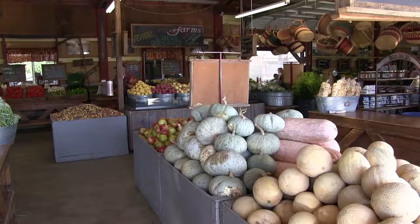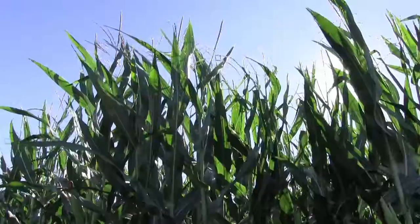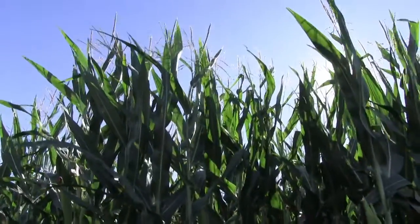The Honeycrisp apples are by far outstanding. The big Jonagolds eat great, and all of them are coming on really well — we're going to have a great season in apples too.